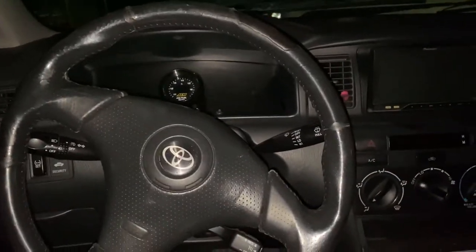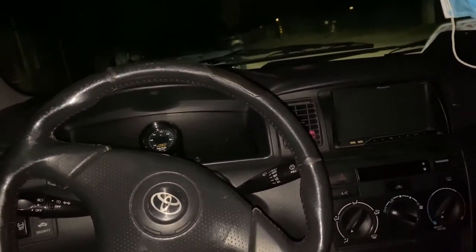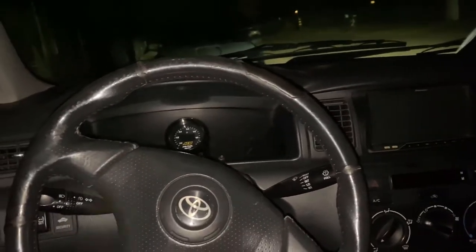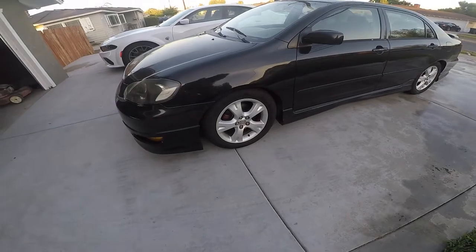I'll show you guys later and tell you the story of what happened to the Hellcat. I gotta put gas, go home, shower, eat, and go to work again. This is what I ended up buying.